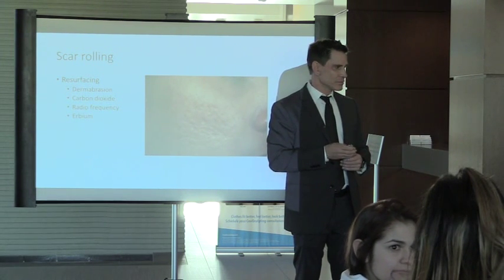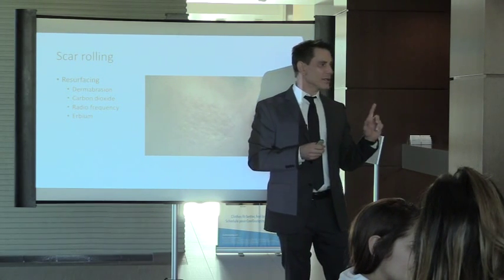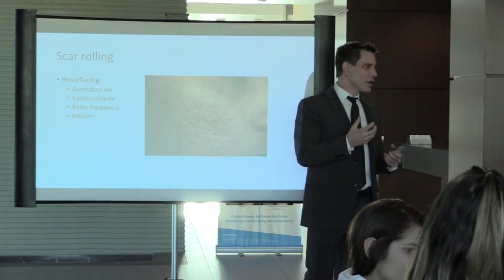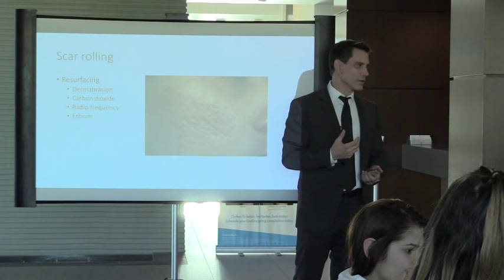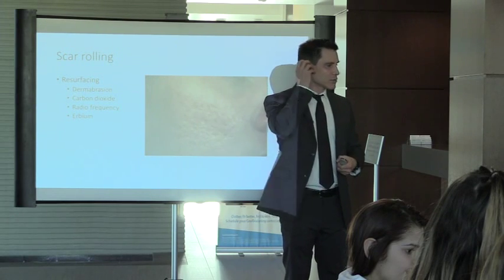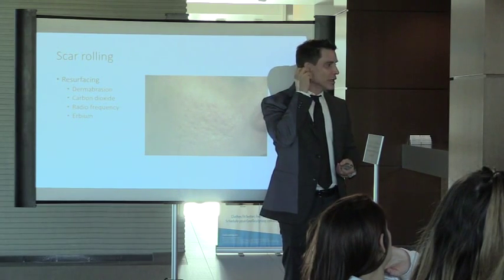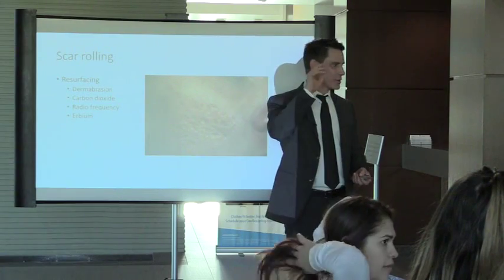Will it leave a radiation scar look? Yes, it can. But the whole idea is debulking. If you have really thick raised scars, that's what people want to eliminate. It's not a perfect solution, but for a patient with a keloid the size of a grapefruit on her ear, she'd rather have a radiation burn she can cover with her hair.